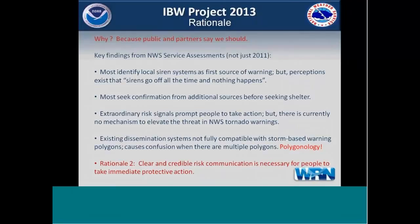Another important finding is our polygonology, which is also being addressed. Our existing dissemination systems aren't compatible with storm-based warning polygons, and there can be confusion when there are multiple polygons in a jurisdiction like a county — confusion over where the actual threat is. So this is rationale number two: clear and credible risk communication is necessary for people to take immediate protective action.